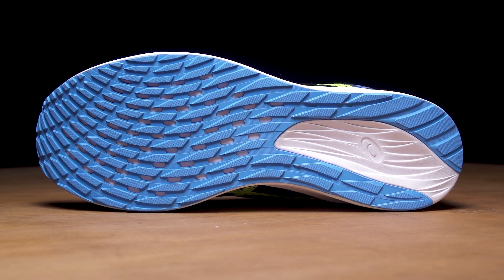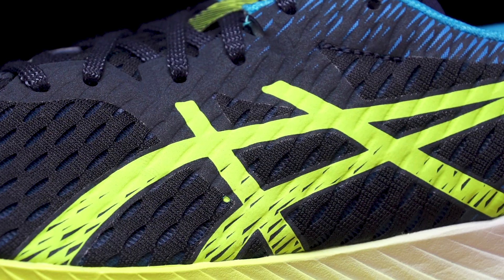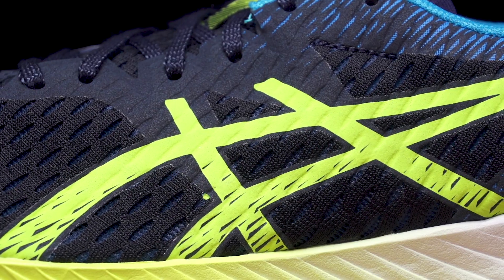On the upper, we're going to have a simple design. The HyperSpeed is always known for not putting anything extra, and you can see that — it's thin, it's highly breathable, and it's going to create a nice snug and secure lockdown. Overall, the ASICS HyperSpeed is a shoe I'm extremely excited for.